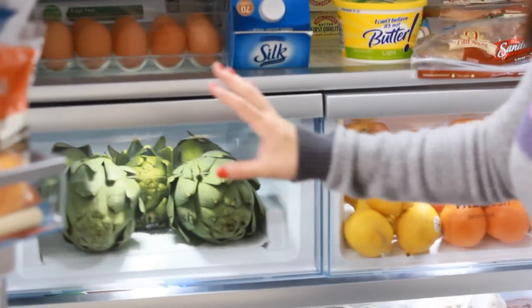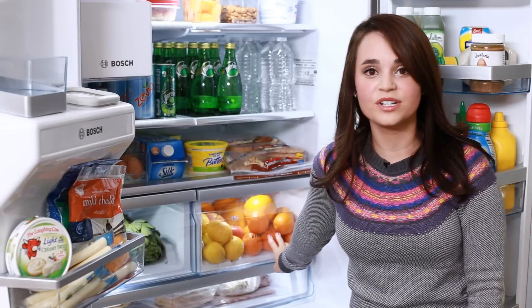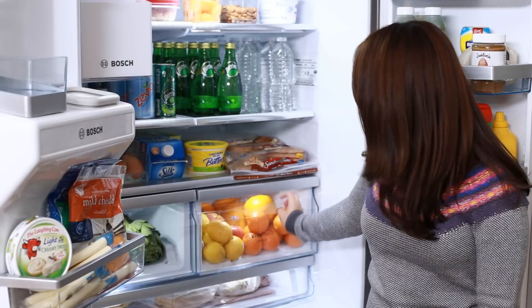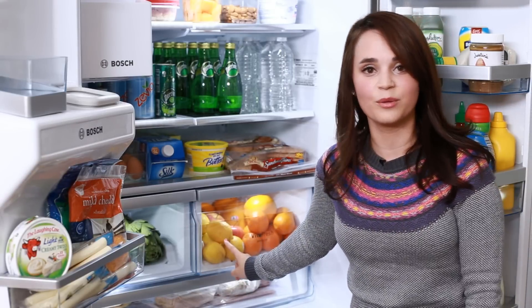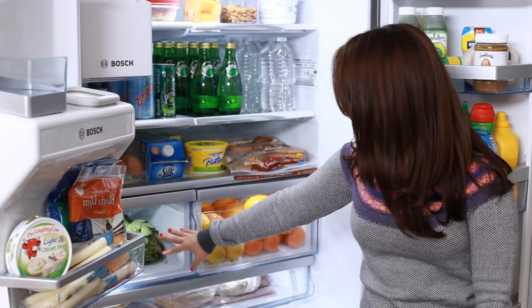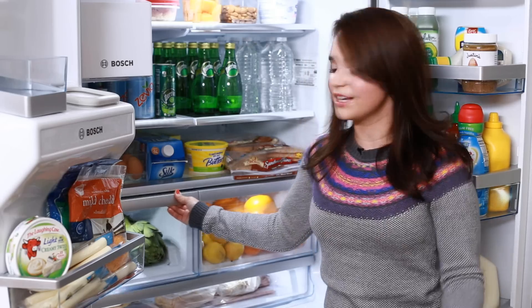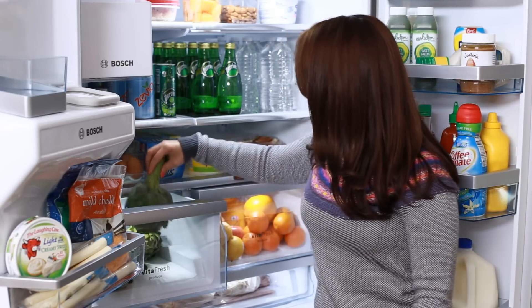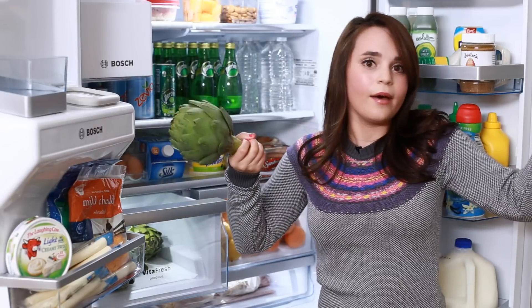Down here we have 2 drawers — one is a fruit drawer and one is a veggie drawer. In my fruit drawer there's lots of oranges — I have one orange every morning. And then we've got some apples and lemon, because I like to make lemon water. And then over here — I'm on an artichoke binge! I really don't know why, I just eat these every night. I'll either grill them or boil them.